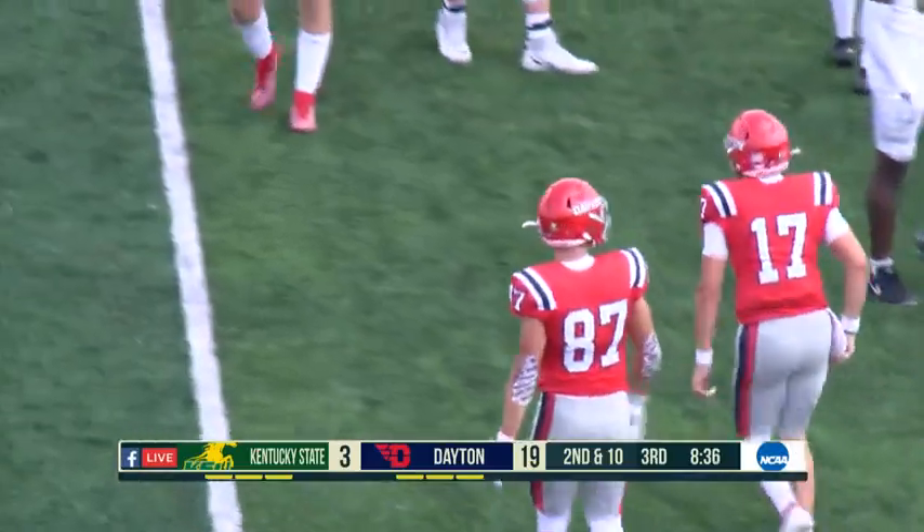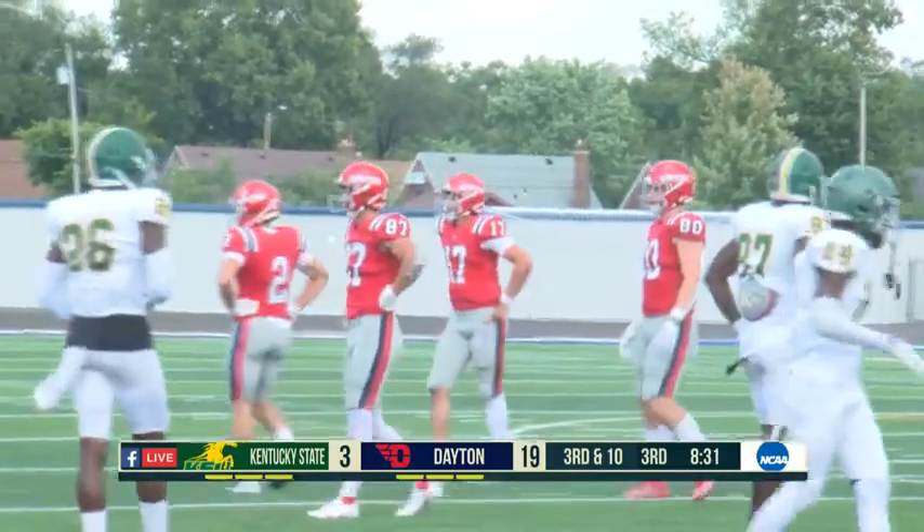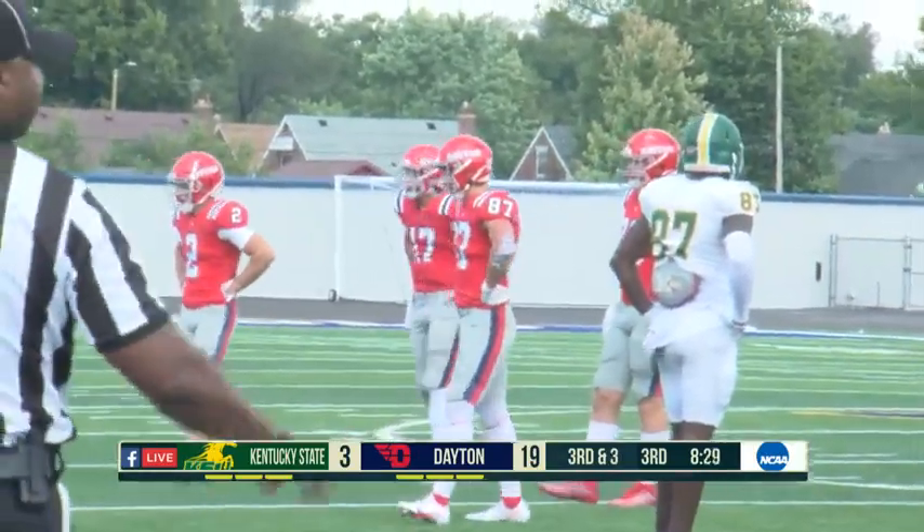He's just such a danger with his feet — that gives you so many options as a quarterback to make things happen both with your arm and your feet.